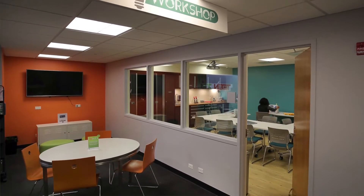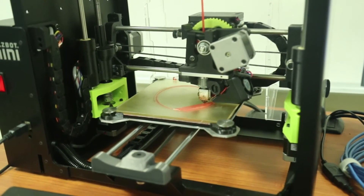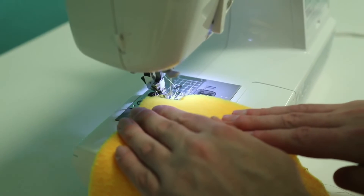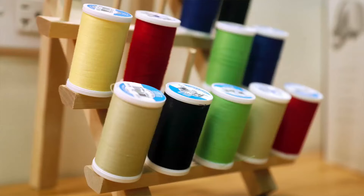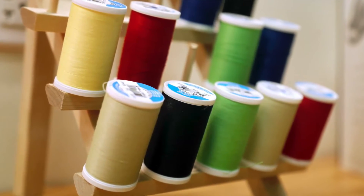Providing patrons with access to a 3D printer for demos if they want to see how that works, virtual reality headsets, sewing machines, a vinyl cutter which they can use to create decals or cards, and a number of other equipment as well.